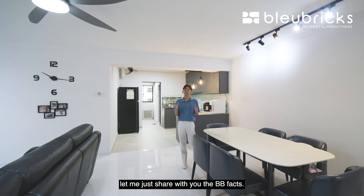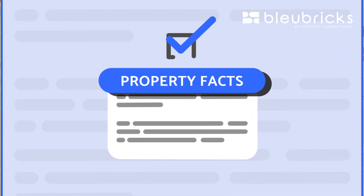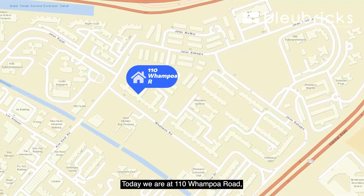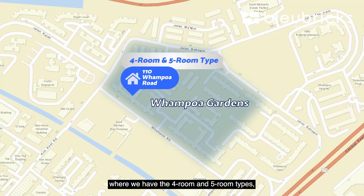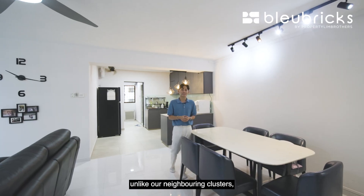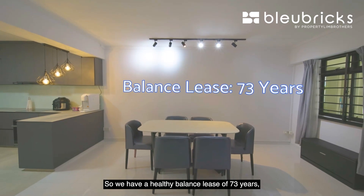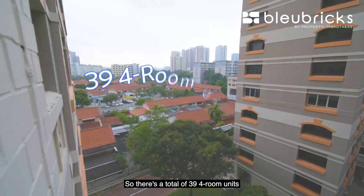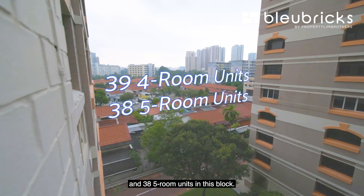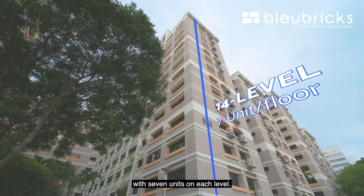Before I show you the place, let me share the BB facts. Today we are at 110 Wanpo Road, situated in Wanpo Gardens where we have the 4-room and 5-room types, unlike our neighbouring clusters which have the 3-room type unit. We have a healthy balance lease of 73 years starting from November 1997. There is a total of 39 four-room units and 38 five-room units in this block, with 14 levels and 7 units on each level.